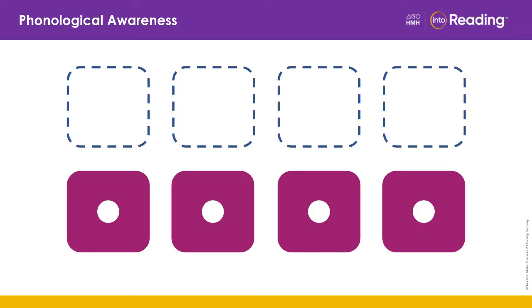Very good. The word is clip. How many sounds are in the word clip? Cuh, ul, i, p. Four. Very good.